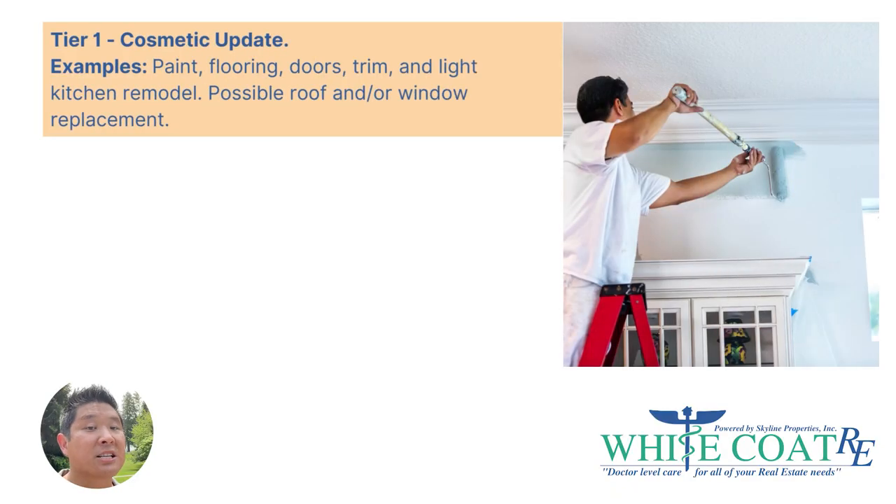Most often the property will require some level of renovation. When I talk to investors, I like to classify these renovations into three different levels to better understand their comfort level. Tier 1 is a cosmetic update and usually requires things like interior or exterior paint, new carpet or flooring, updating doors and trim, and maybe even a kitchen remodel where you're reusing a lot of what's already there by doing things like painting cabinets and refinishing countertops.